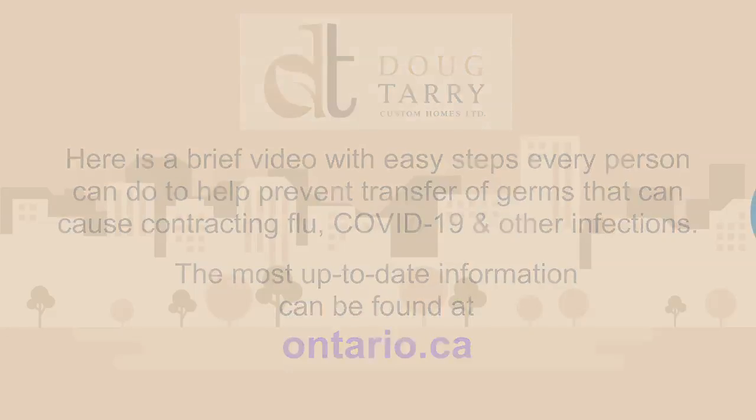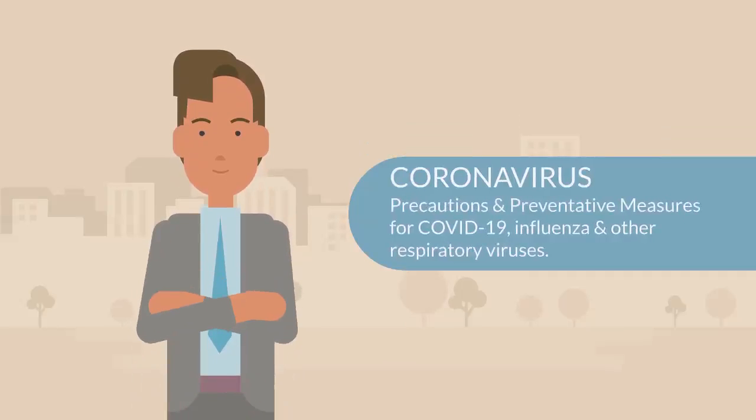This video will cover some of the precautions and preventative measures to take regarding the coronavirus, also known as COVID-19, and influenza and other respiratory viruses.